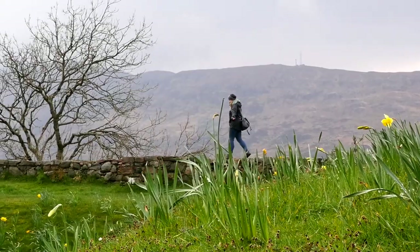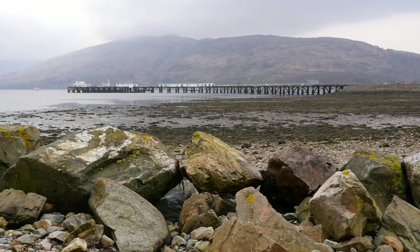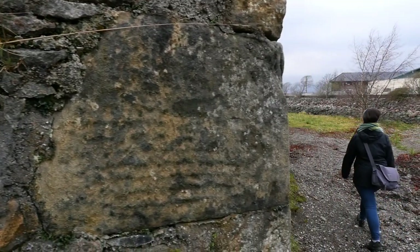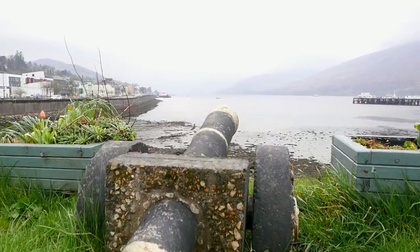We visited the ruins of the old fort of Fort William, which overlooks Loch Linnhe. The original fort withstood a Jacobite siege in 1746 and fell out of military use a century later. While portions of the old fort were dismantled, some of the old cannons still remain.